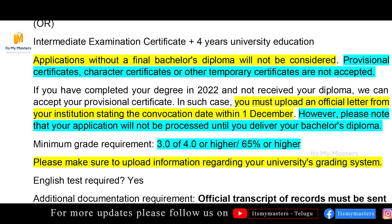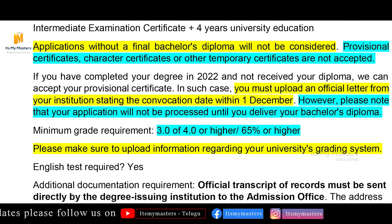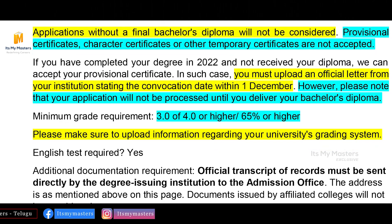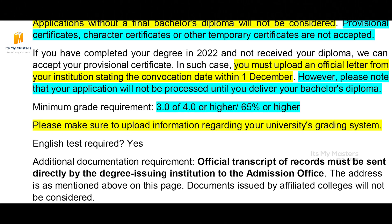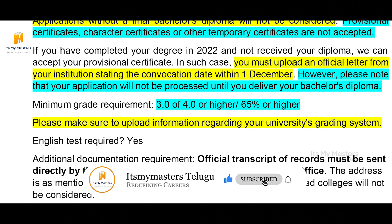English test requirements are valid based on the medium of instruction. For additional documentation requirements, official transcripts of records must be sent directly by the degree-issuing institution to the admission office. The address is mentioned on the university site. Documents issued by affiliated colleges will not be considered — only documents issued directly by the degree-issuing institution will be accepted.